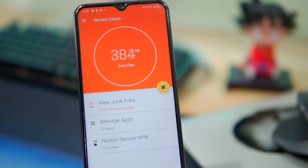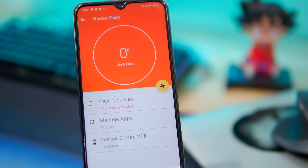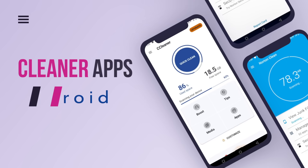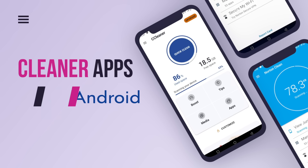Are you struggling with a slow phone or lack of storage? We have got the solution for you. In this video, we will show you the top 5 best phone cleaner apps for Android to speed up your device and free up space.